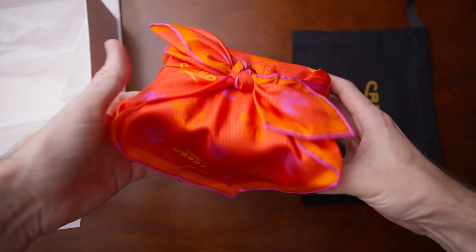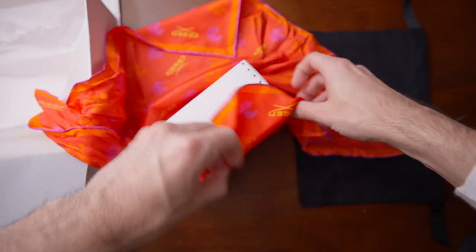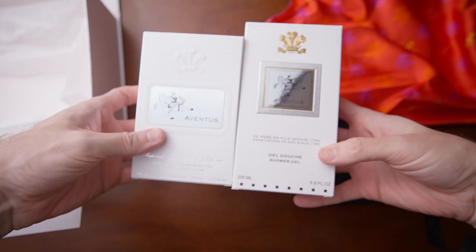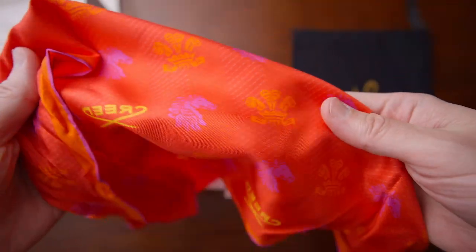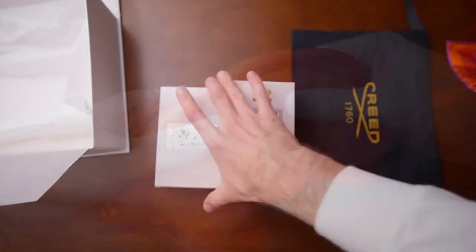Underneath the cloth bag is what looks like a silk handkerchief of some sort. It's a beautiful orange color, looks very similar to the notebook they sent me a while back — a beautiful silk square. On the inside, both items say Aventus: one is a shower gel and the other is a perfume oil. The silk pocket square has a really cool Creed pattern, nice and bright.